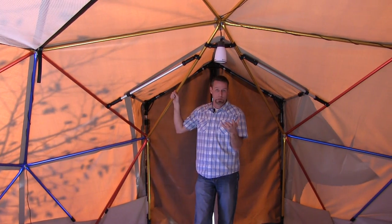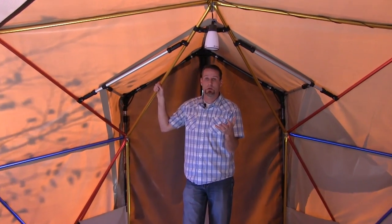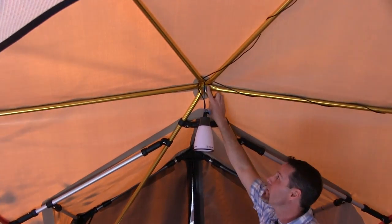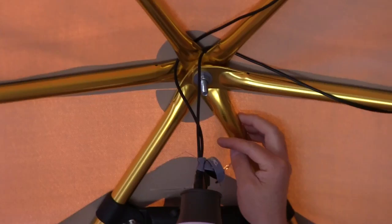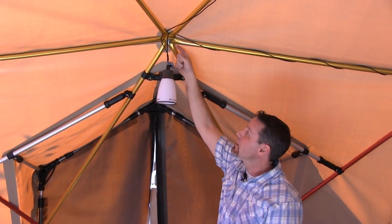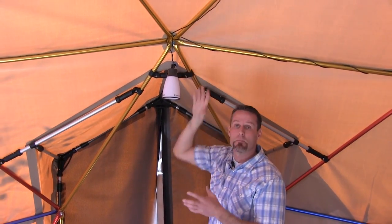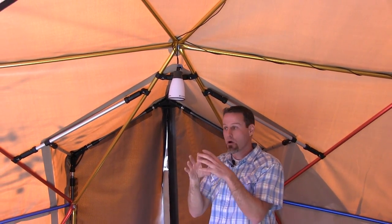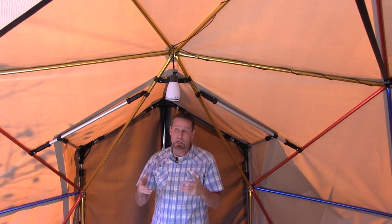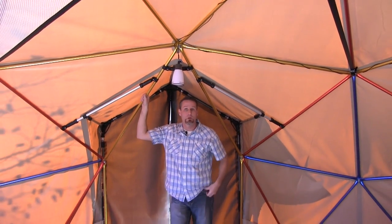The other issue we took care of — that I'd had with some of the other geodesics — was the hub point where we bring the hub together. We've pre-bent the ends of our poles so that when you assemble your shelter, this joint right here comes together and those poles already mesh exactly the way they're supposed to mesh, for ease of assembly when you go to put it up in the field.